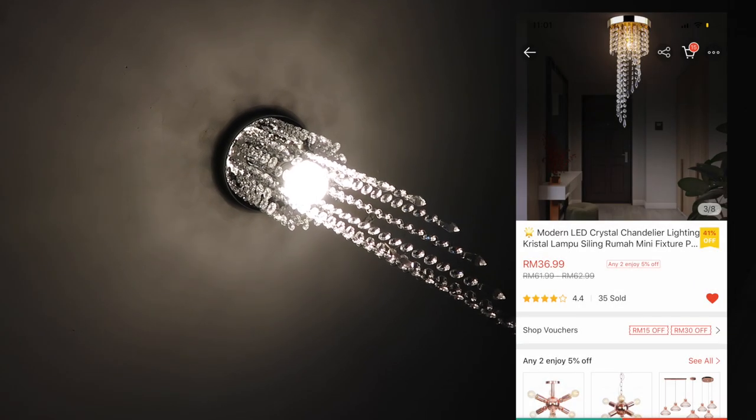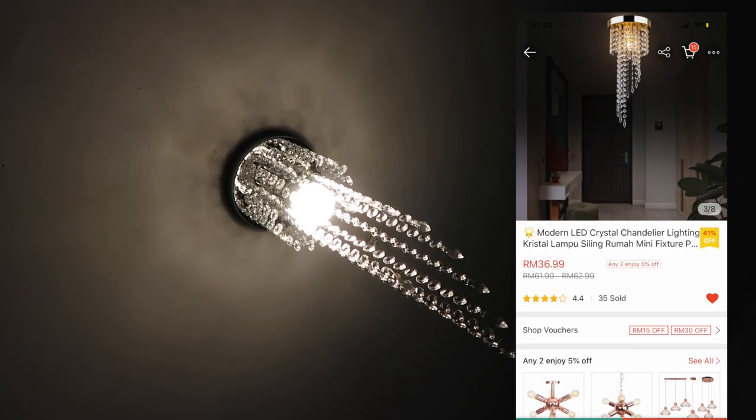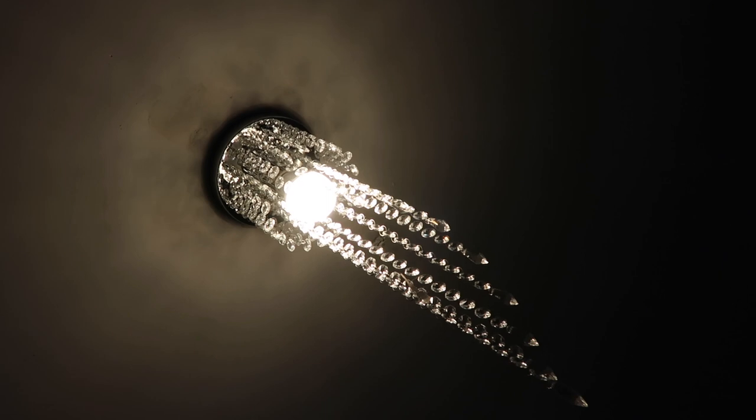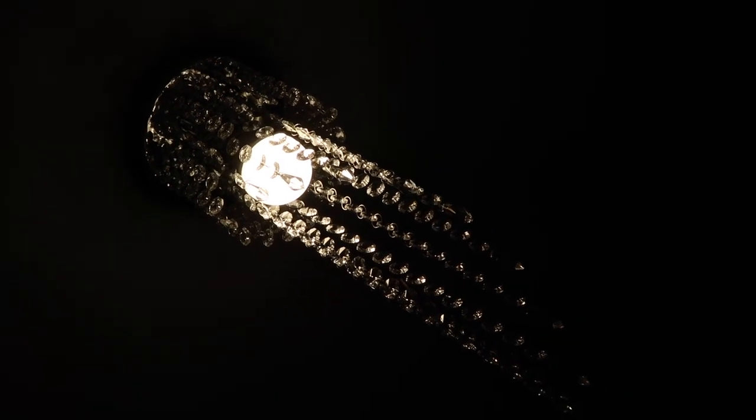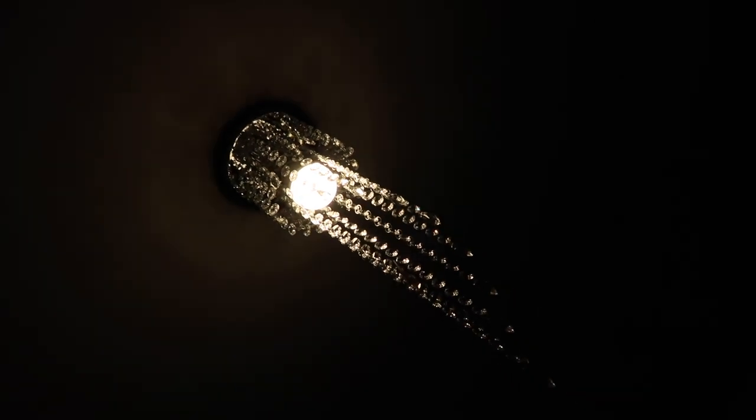This chandelier we also changed — it's from Shopee for 40 Ringgit. It's super pretty, I love it. It looks so fabulous but it's only 40 Ringgit!